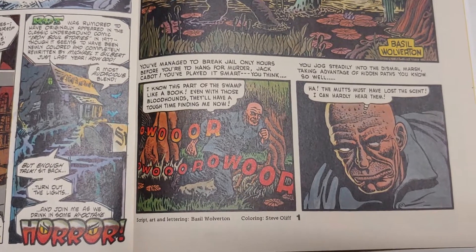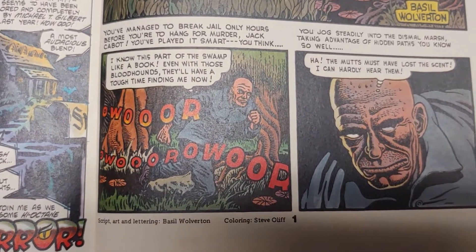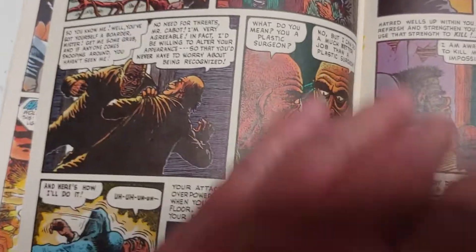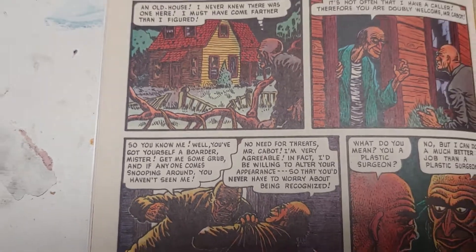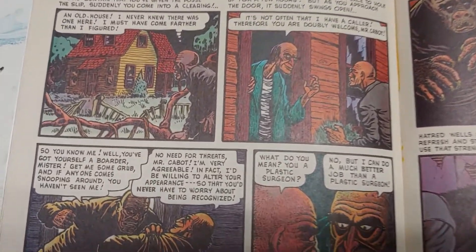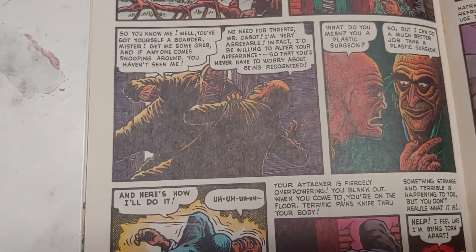The story starts off with a really pug-ugly fella with the hounds baying on his heels — he's an escaped prisoner who's escaped into the swamp. He says the mutts must have lost the scent, and he knows his way around the swamp so they'll never find him. But then he finds this old house — a really nicely drawn house. He says, 'An old house, I never knew there was one here, I must have come further than I figured.' He comes up to it and there's a creepy old guy inside.